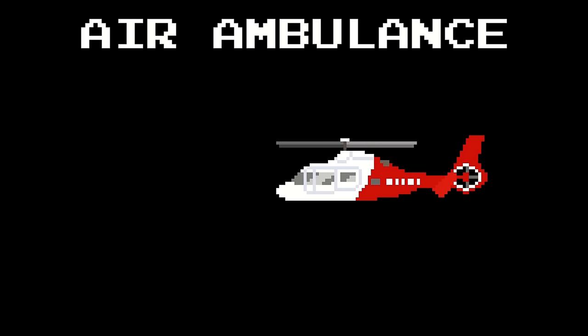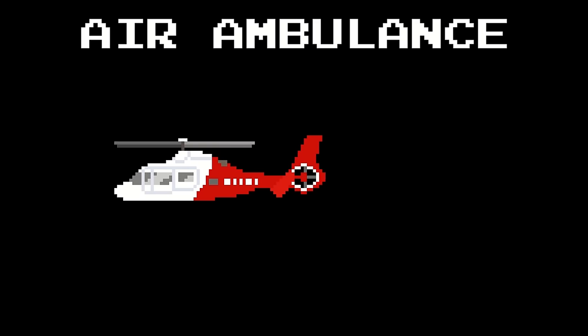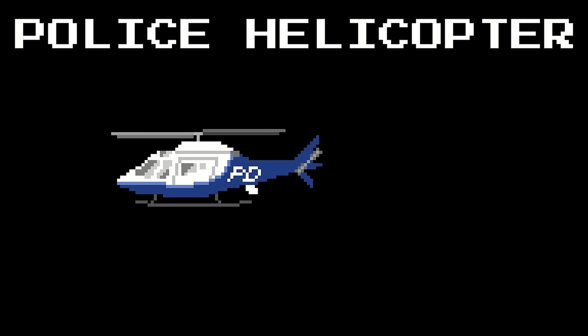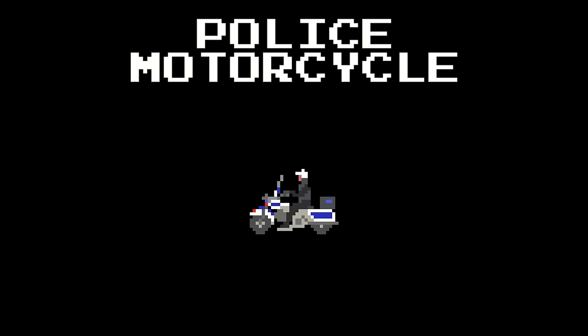Air Ambulance. Police helicopter. Police motorcycle.